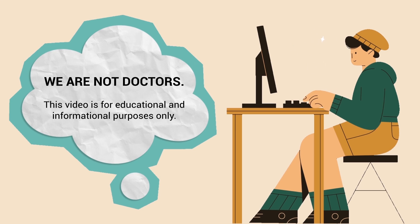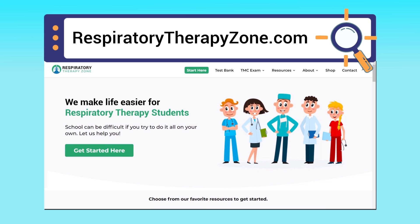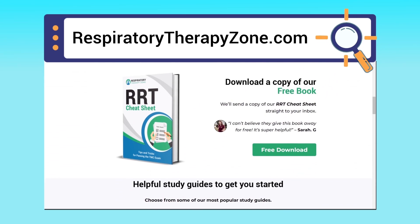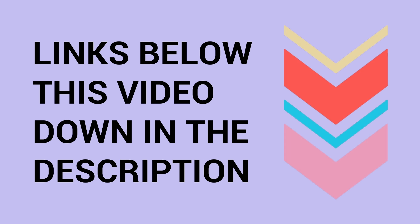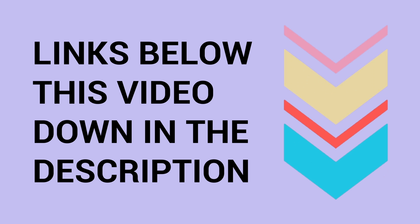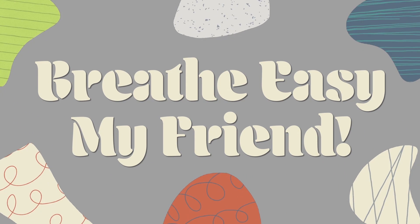A quick reminder: we are not doctors — this video is for educational and informational purposes only. If you want to dive deeper and learn more about this topic, you can go to respiratorytherapyzone.com, where we have a ton of free study guides, practice questions, and other helpful resources. Links to everything are down in the description. Thank you so much for watching all the way to the end — have a blessed day, and as always, real easy my friend.